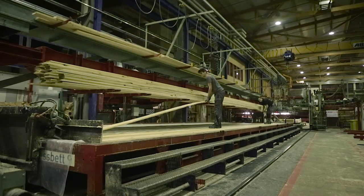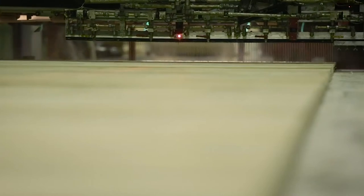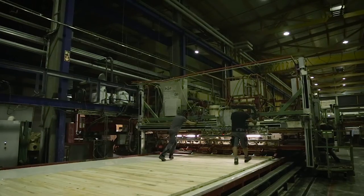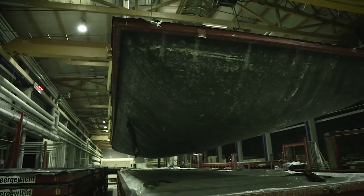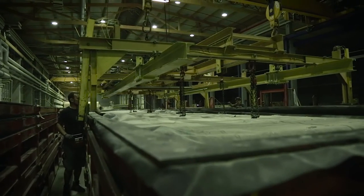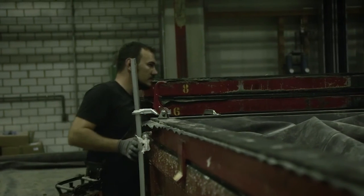For The Smile project we produce panels with dimensions of 14 meters in length and 4.4 meters in width — so the panels are extra wide and extra long. One special feature of our company is that we produce cross-laminated timber using vacuum presses, where the pressure is 800 kilograms per square meter.